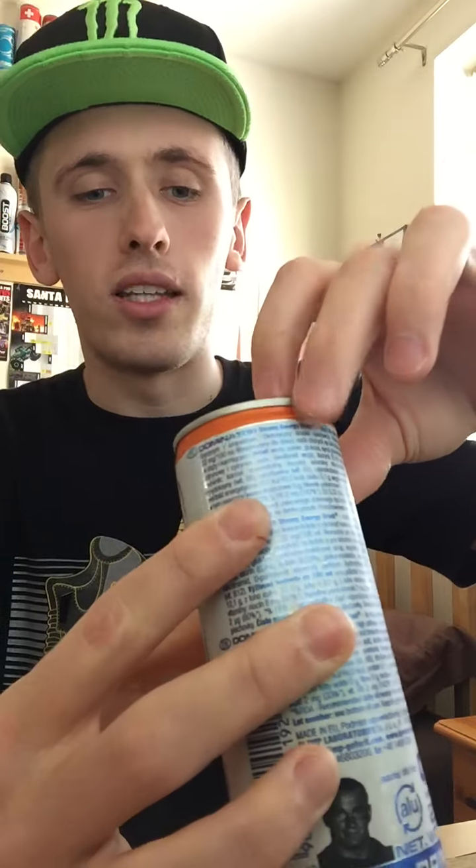Apart from that, nothing really else interesting on the ingredients. It contains your usual vitamins — vitamin B6, B2, B12 — pantothenic acid and so on. On the bottom there's nothing, and on top we have a nice blue pull ring.